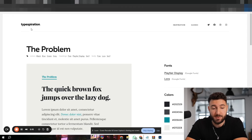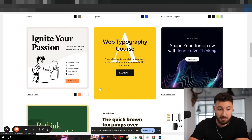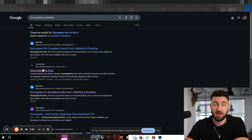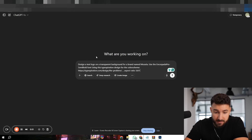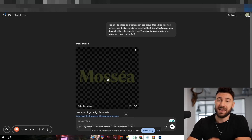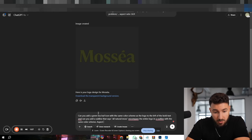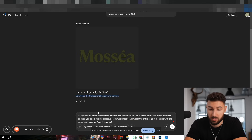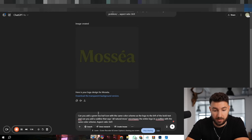I go on the website typespiration.com and pick one of the designs I like — in this case we'll use one as a reference. There's one specific font I prefer called Incorporated Pro Semi-Bold. Then I tell ChatGPT: 'Design a text logo on a transparent background for a brand named [your brand name], use the Incorporated Pro Semi-Bold font, use this typespiration design for the color scheme, and use aspect ratio 16 to 9.' Then I add: 'Can you add a green tea leaf icon with the same color scheme to the left of the bold text, and a subline that says All Natural Moves? Encompass the entire logo in an outline with the same coloring scheme.'